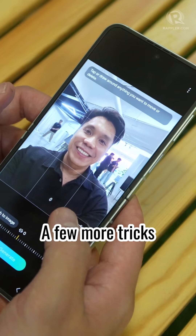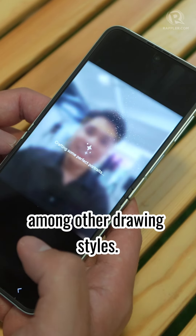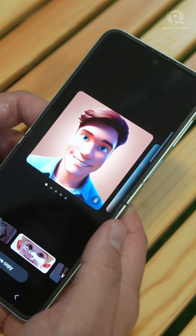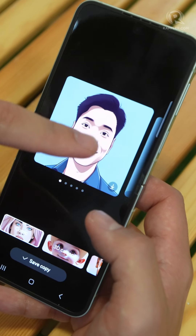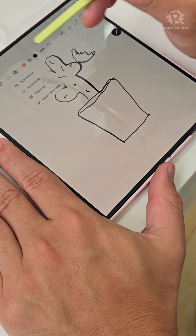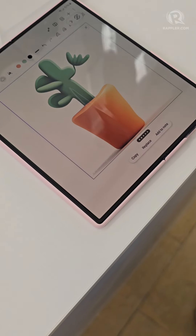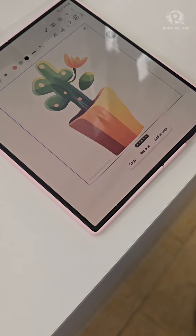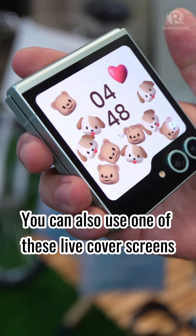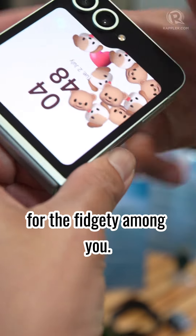Portrait Studio is another new feature that can take your selfie and turn it into a cartoon version, among other drawing styles. There's also a new sketch-to-image feature. You can also use one of these live cover screens that you can tap or flip to various effects — for the fidgety among you.